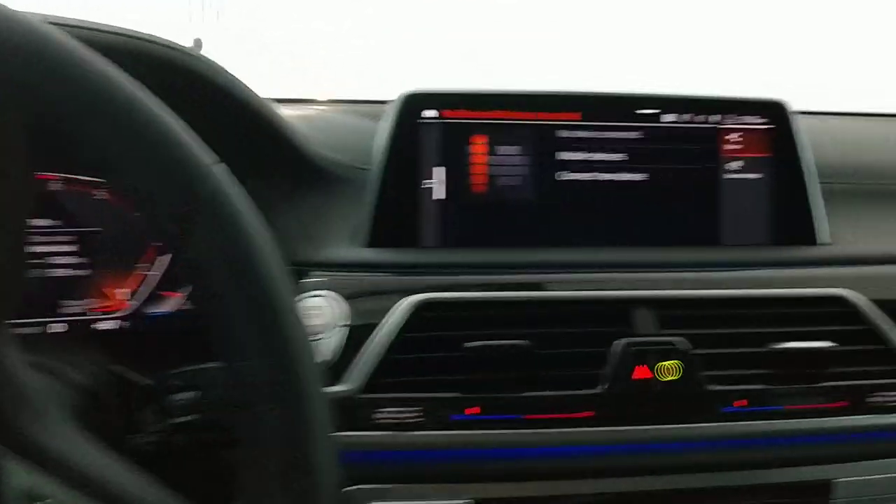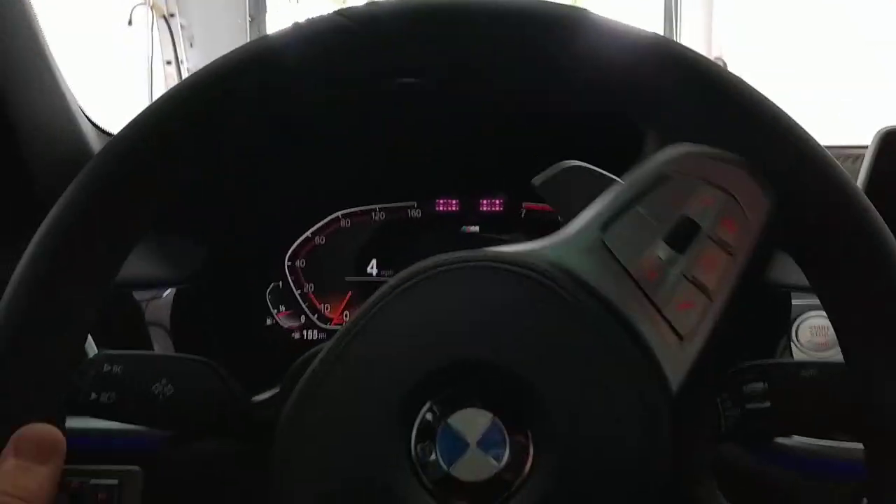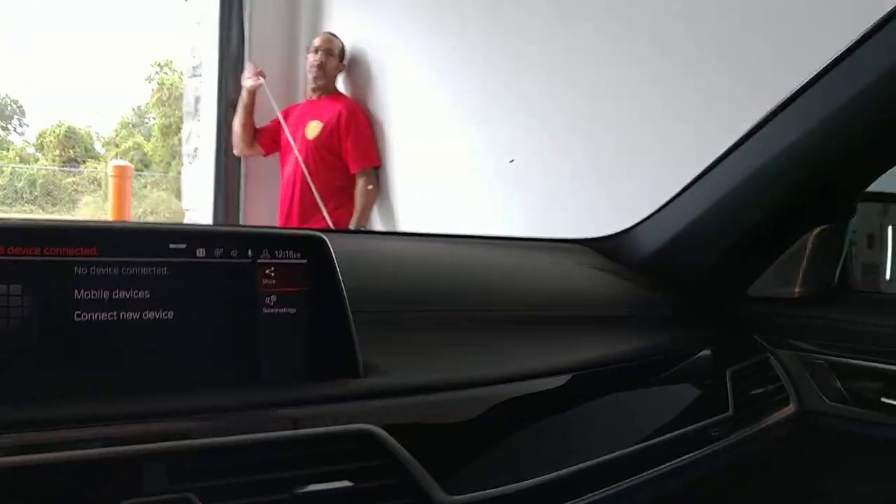Hello, my name is Sean with Tentman Window Tinting. Here we have a new BMW 750i. This is a 2020.